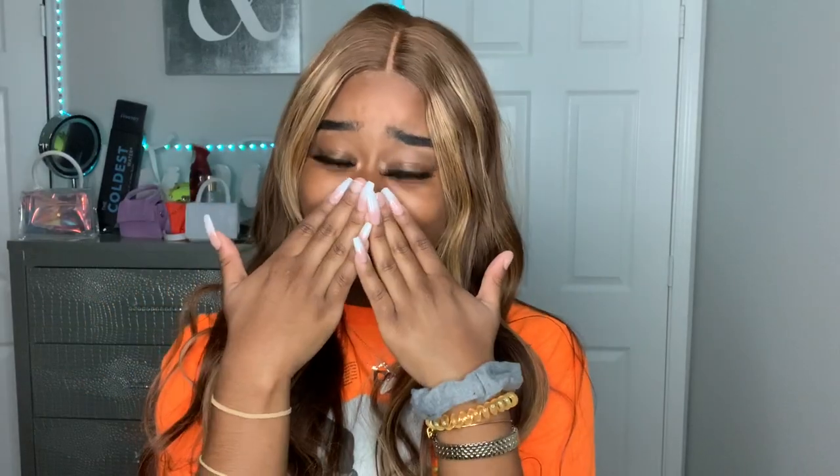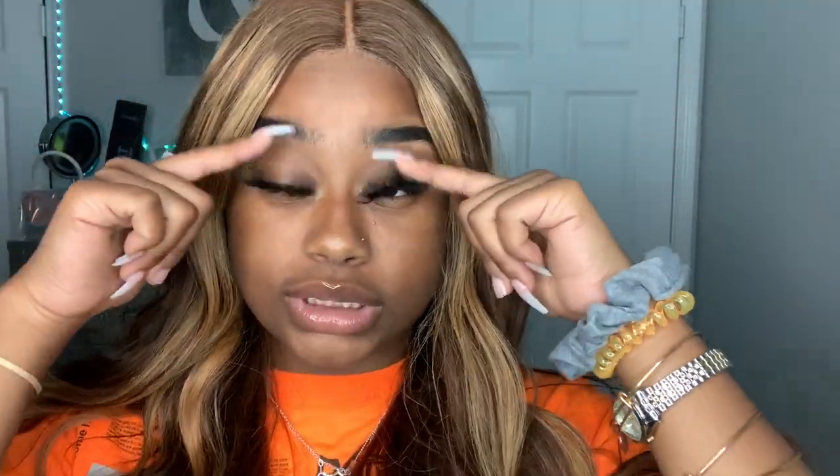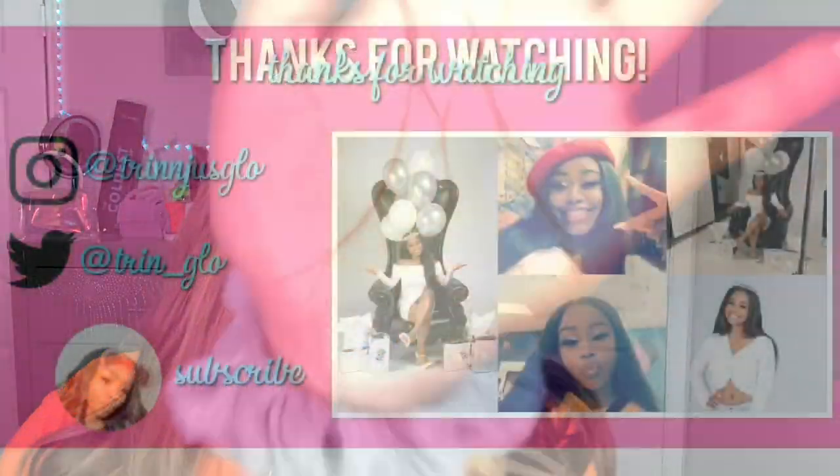That's it for this video y'all! Comment down below and tell me what you want to see. I love y'all so much and appreciate all the support. Thank you for these lashes — they are really cute. I don't usually like big lashes but some of them are cute. Thank you for watching, I love y'all so much, bye!